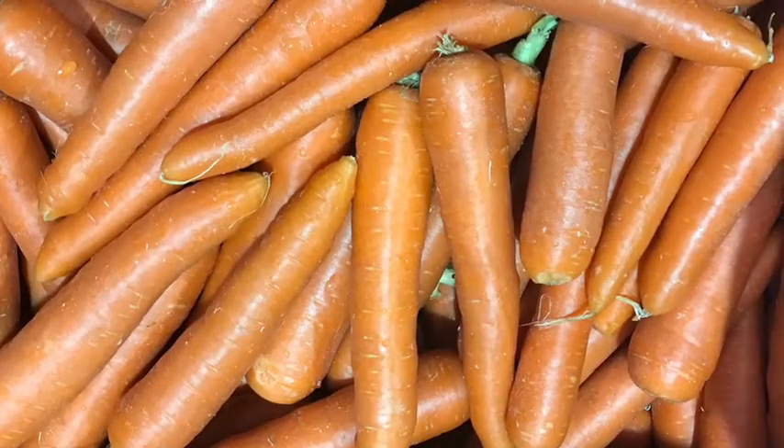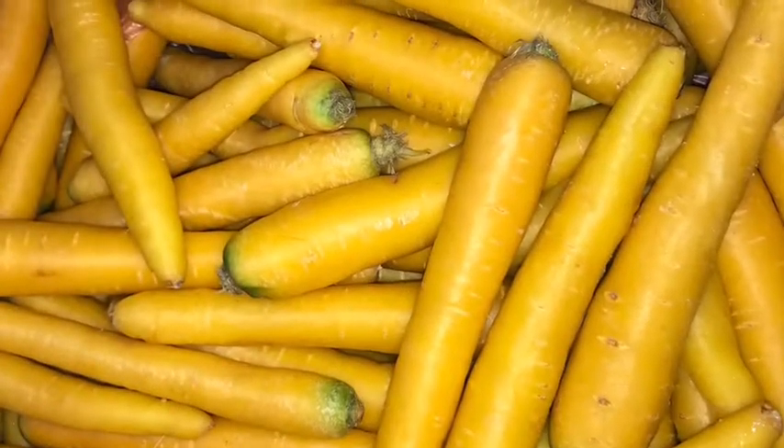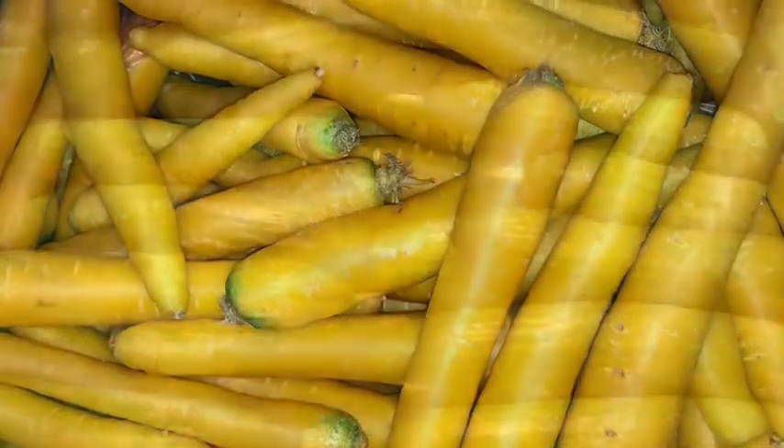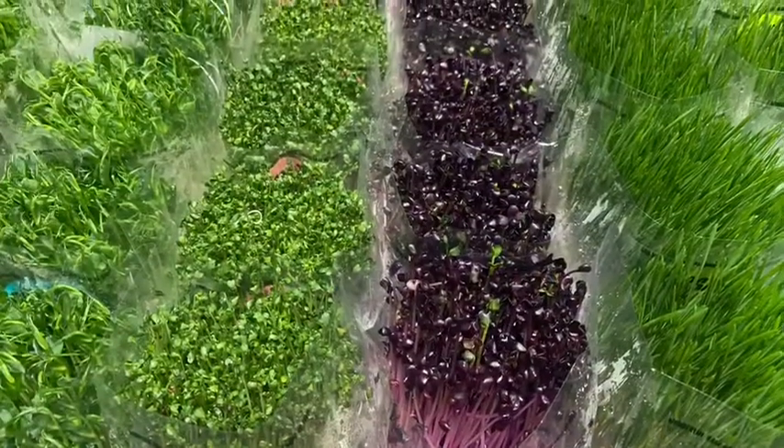Carrots of all varieties are available — we've got orange, purple and yellow in juice grade and premium grade. Get this medley of colour onto your shelf, your customers will love it. We also have plenty of Lebanese cucumbers and sprouts to keep you in that summer feel.